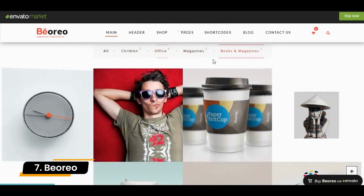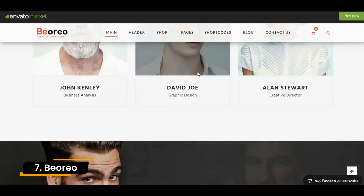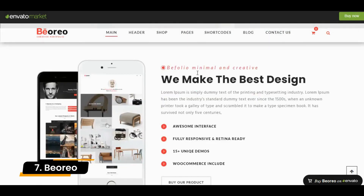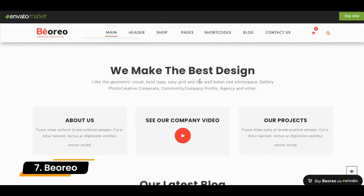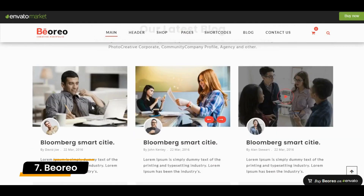The theme also comes with custom header design options, social widgets, carousels, pricing tables, and a blog grid so you can create a fully functional business site. If you'd like to add a shop to sell products on your site as well, you can install the WooCommerce plugin and it will work seamlessly with this theme.